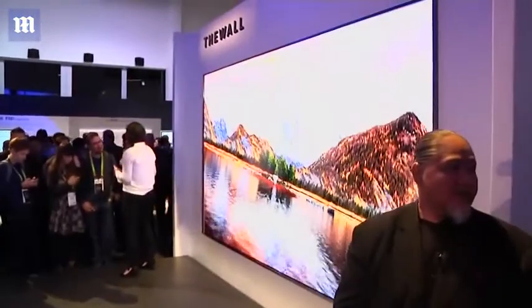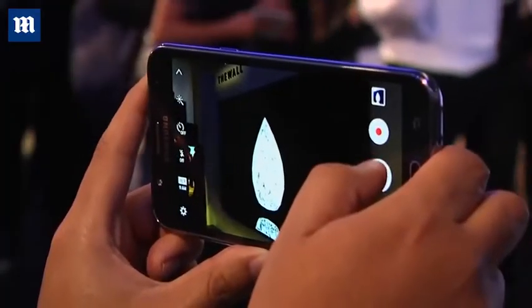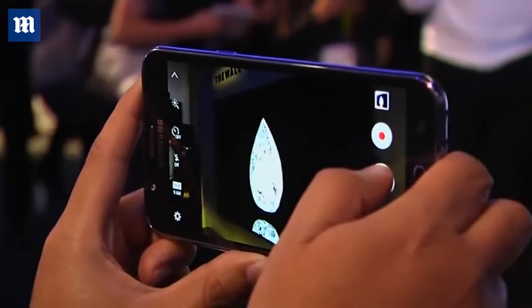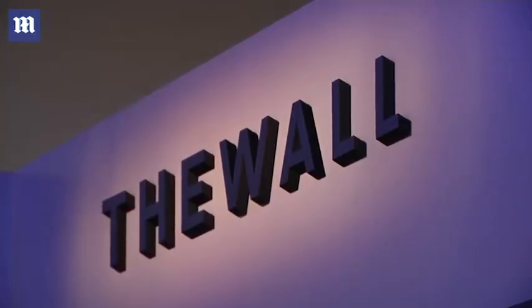The Wall is a 146-inch micro-LED display. This is truly the first of its kind, and what's so amazing about it is not only is it modular — meaning you can scale it to a size that you want — but it's also self-emissive technology, which means that combined with 2,000 nits of brightness, you get the deepest blacks as well as the brightest whites.